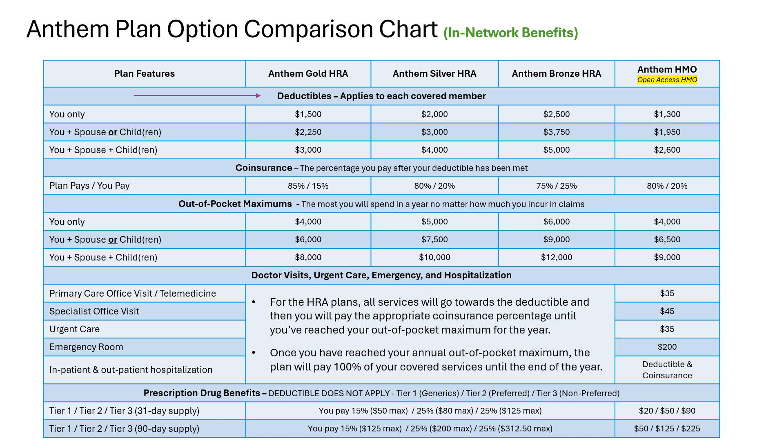The richer the benefits, the more you will pay out of your paycheck for the plan. Now let's take a look at the coinsurance section of the chart. Coinsurance is just the percentage of the cost of a covered benefit you will pay after you meet your deductible. Looking at the Gold HRA as an example, if you have employee-only coverage and incur a claim of $5,000, you'll first pay your $1,500 deductible. Then you will be charged 15% of the remaining $3,500, which is $525. Anthem will cover the other 85%, making your total out-of-pocket $2,025 on that $5,000 claim.